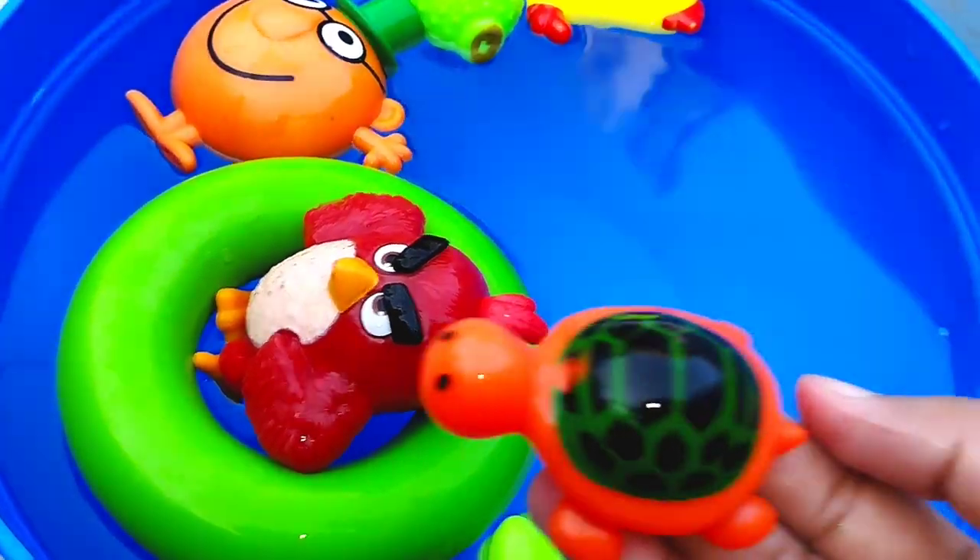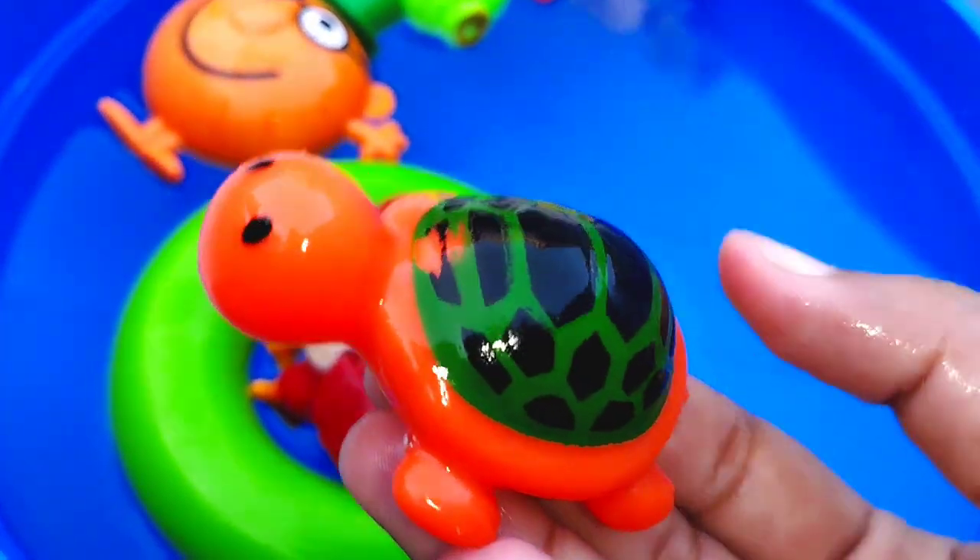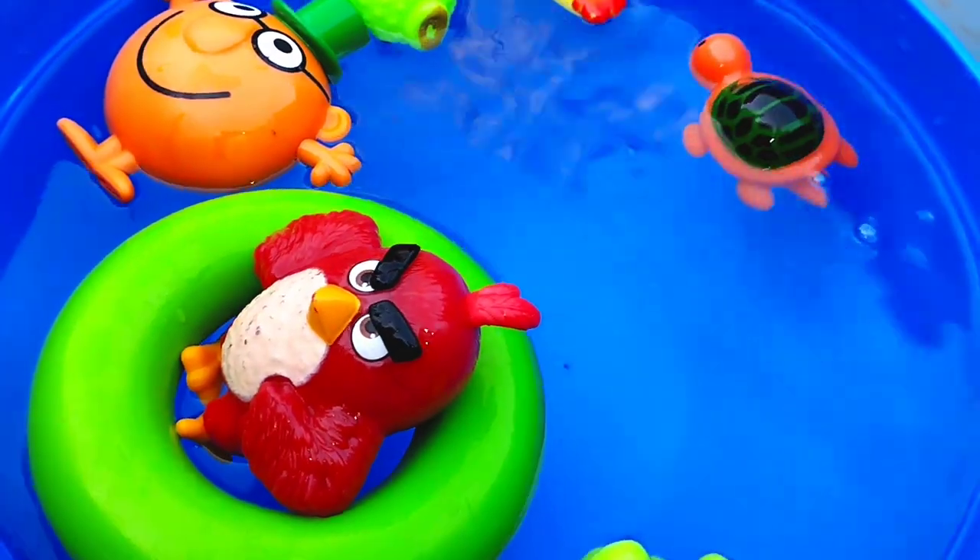The next one is a sea turtle. This is a turtle.